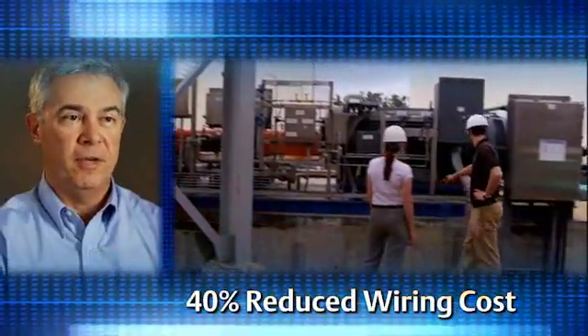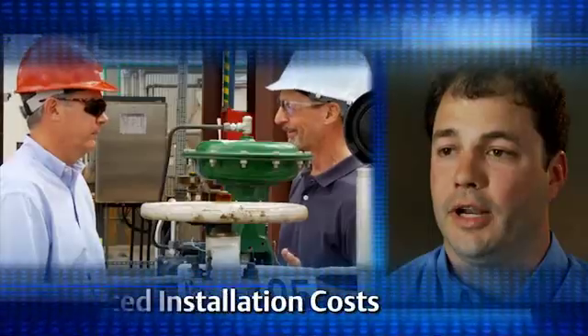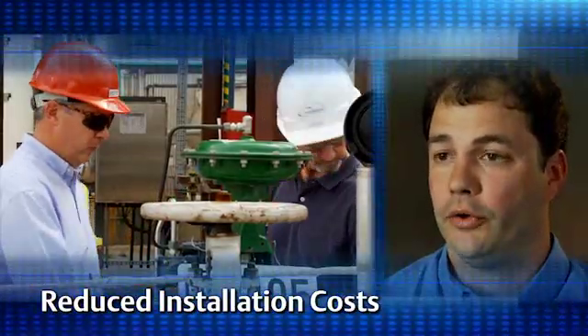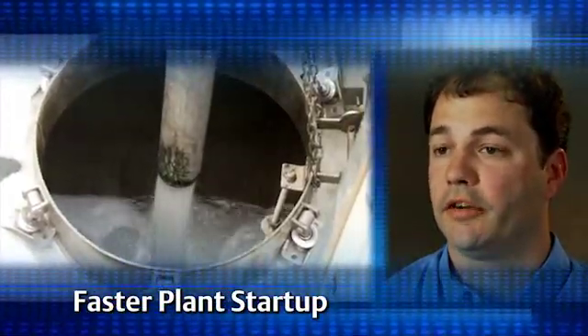The savings were probably about 40% over a traditional wired system. We were able to reduce the amount of wiring in the field, reduce the labor cost associated with running those wires, and increase the startup time of your plant, and of course, deliver product faster.